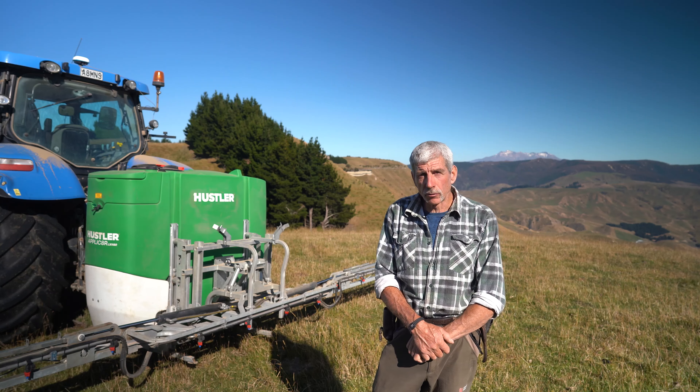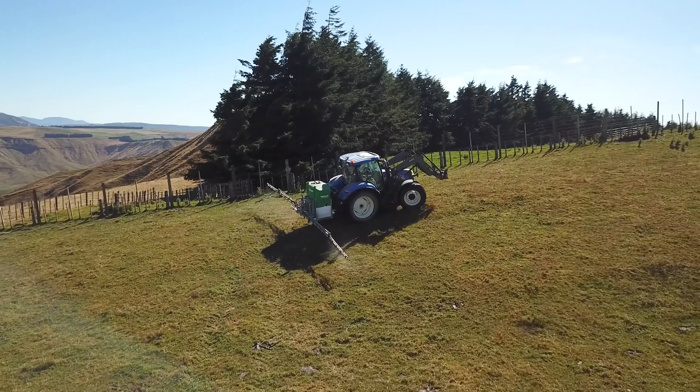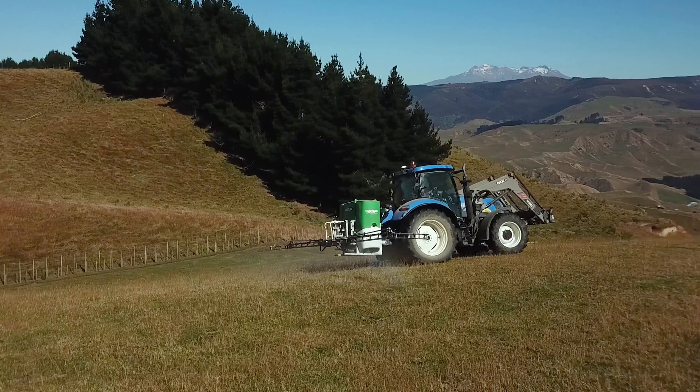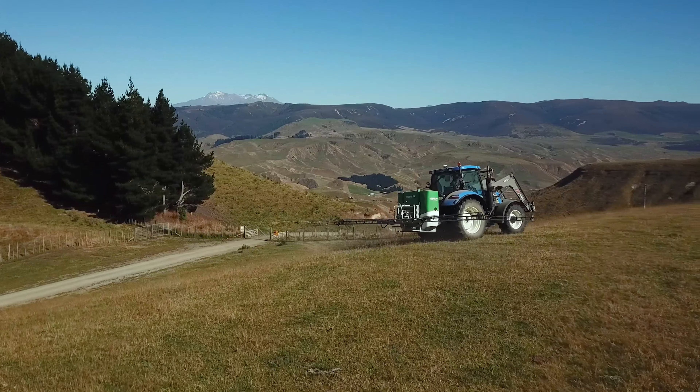We've had the sprayer for about four to five months now. Wonderful machine. It's really helped us immensely with the work we can do here — getting our crops in the ground and getting ground prepared for crops. And we can just do it whenever we want; we can just get the sprayer out and go for it.